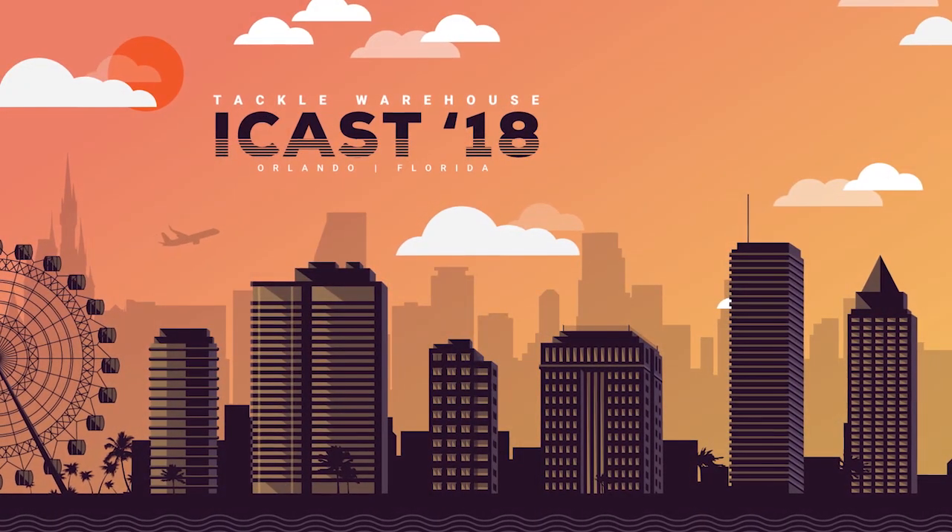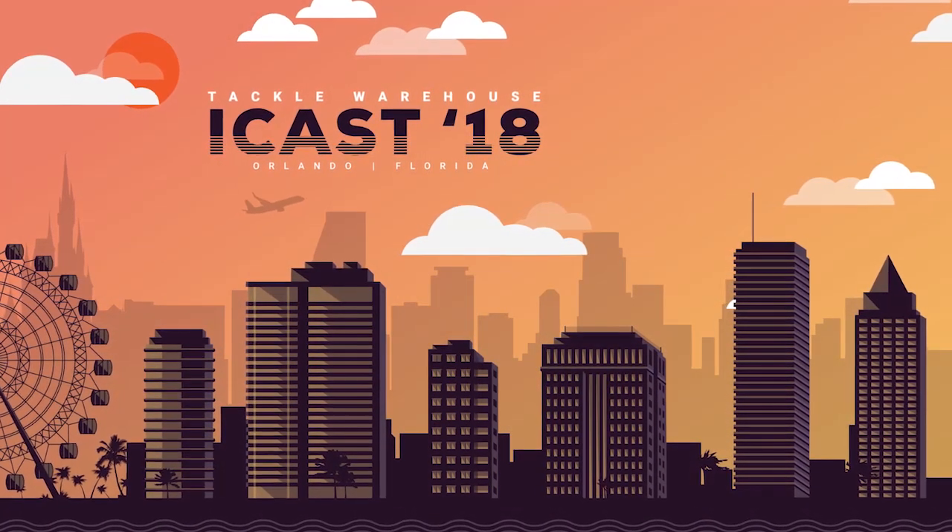It's got the wind grip, split grip on there. It's just loaded with all the latest, greatest features — our newest product. Check it out. It's available at Tackle Warehouse for pre-order.